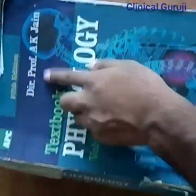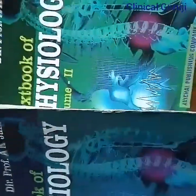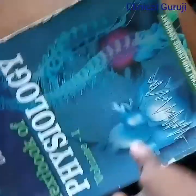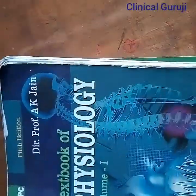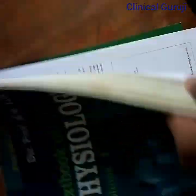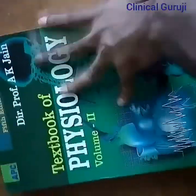Now I will show you Human Physiology, written by Dr. AK Jain. It has two volumes — Volume 1 and Volume 2. There are some more books in physiology also. Guyton is also available but Guyton is not very useful for first year; it is very vast.